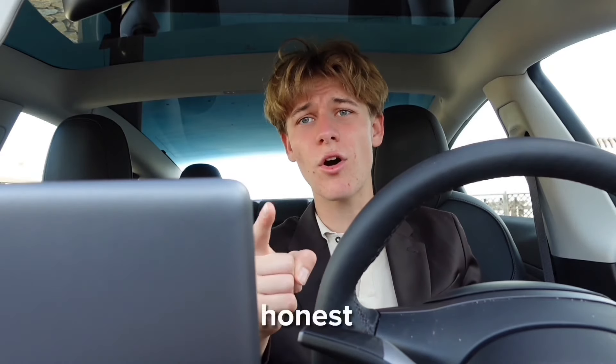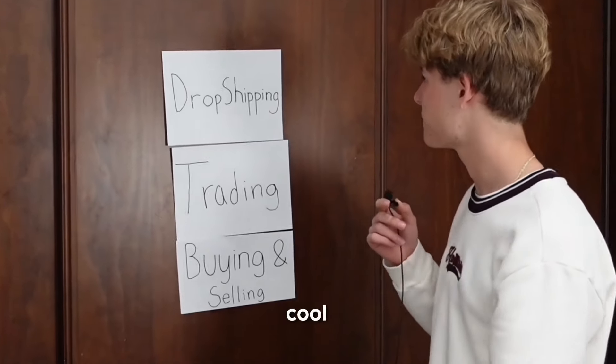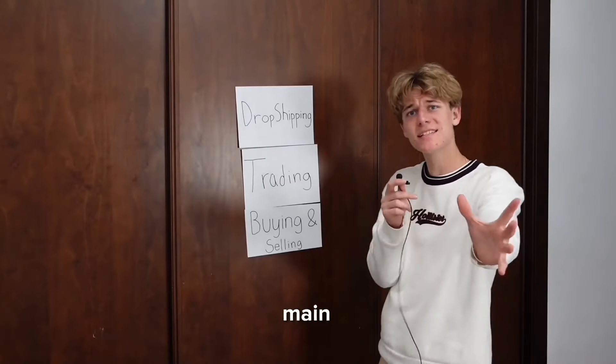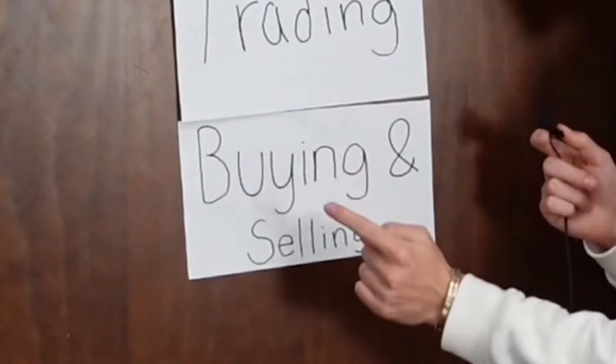I'm going to be testing the three most popular side hustles and give you an honest review of which ones are the best. The main side hustles are going to be drop shipping, trading, and buying and selling. The rules are pretty simple: I get $100 to start up each side hustle and at the end of the week we see which one makes me the most money.